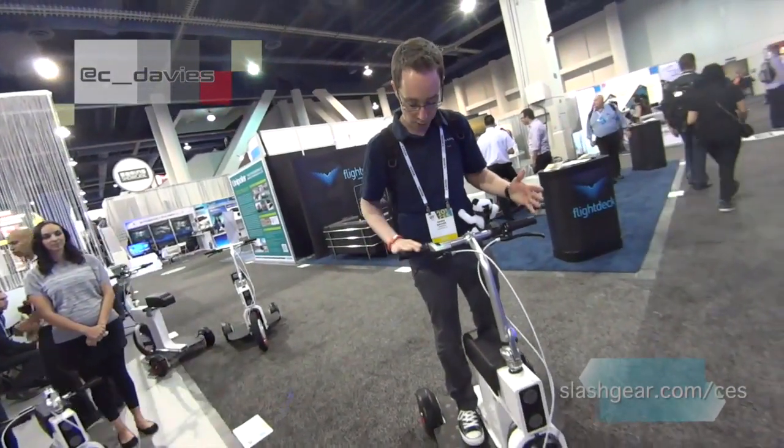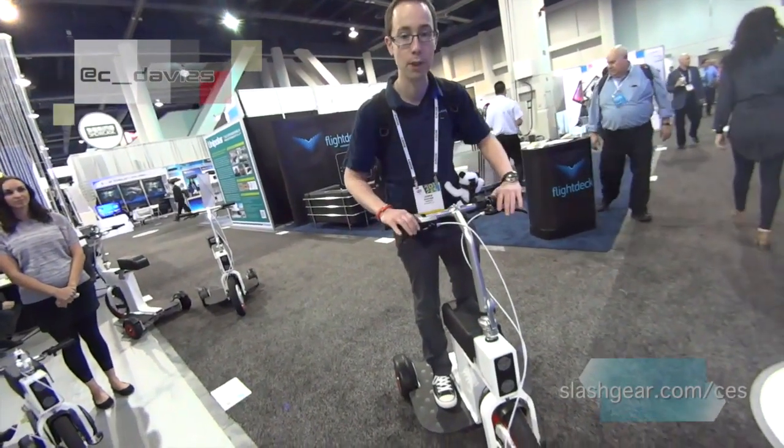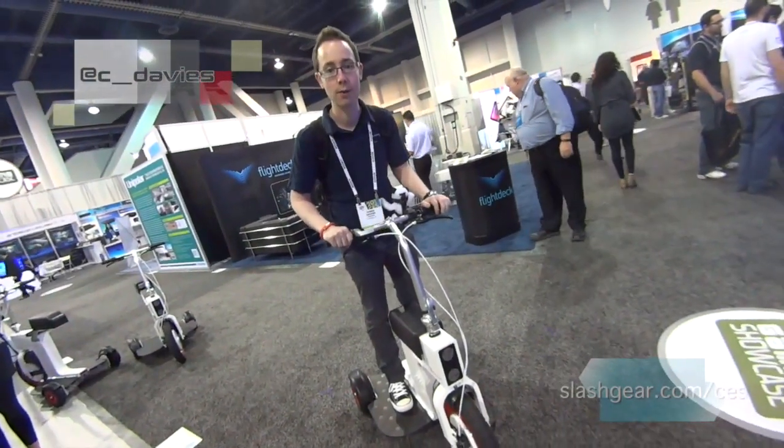It's really simple to control — throttle here on the handlebars with an indicator for battery. It's got front and rear brakes, and it's front-wheel drive. There are LED headlights in front for nighttime use.